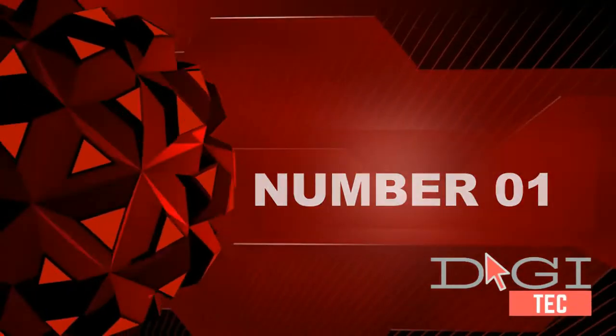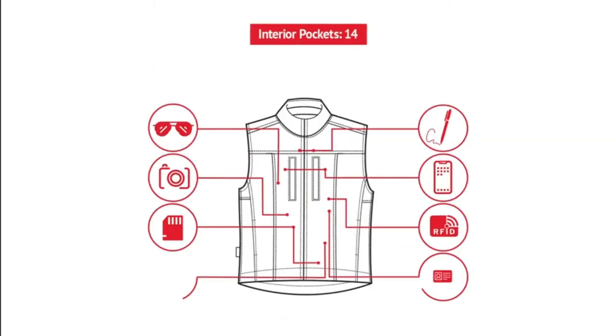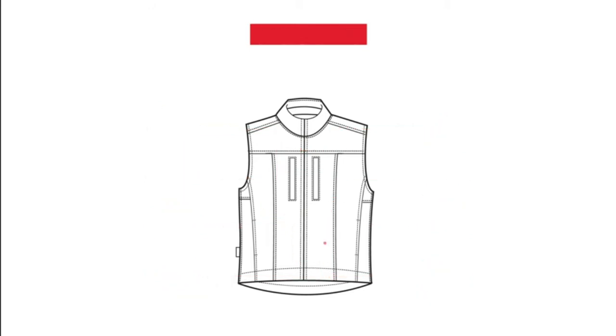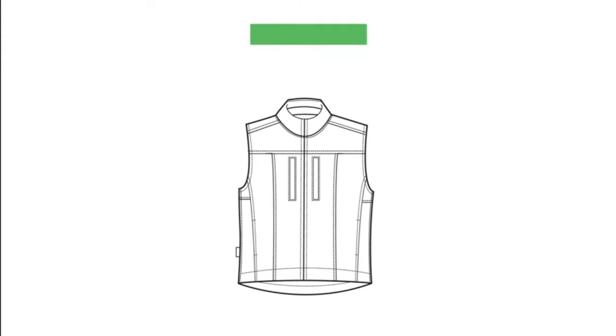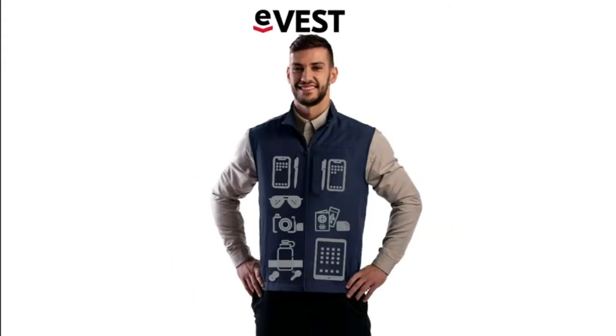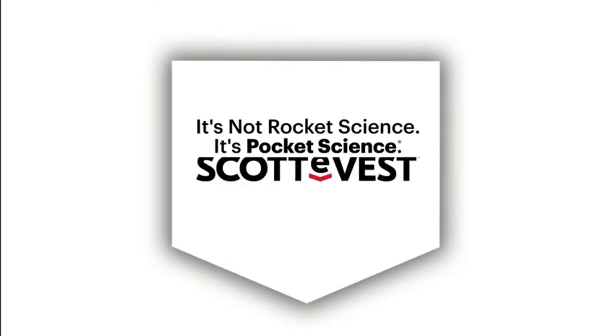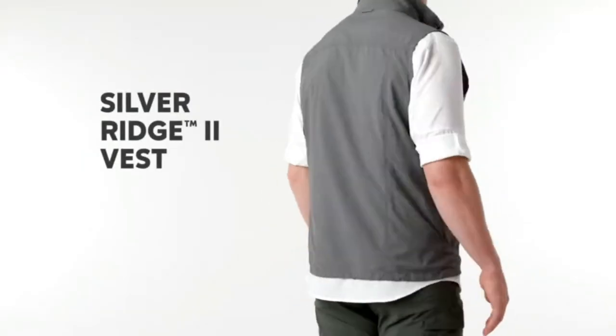Number one: tall sizes available, 26 utility pockets. This sleek low-profile men's vest features an incredible 26 concealed pockets to hold everything you need while traveling, working, or hiking.